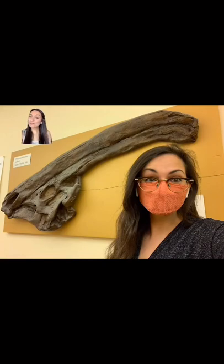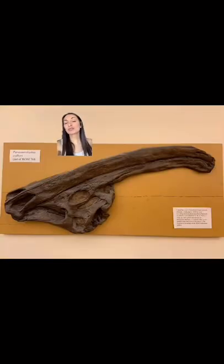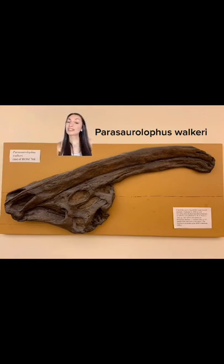And here's me with the original skull of this dinosaur. An original specimen like this one is called a holotype — it's the first one to be named and described as a new species. The species was first named in 1922 by William Parks, based on this skull found in Alberta. The skull now lives at the Royal Ontario Museum in Toronto.